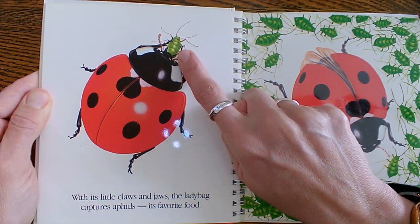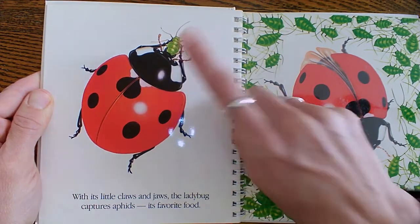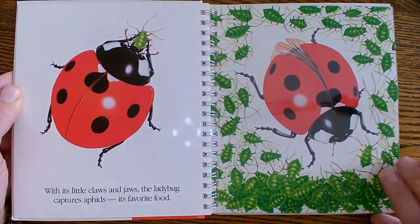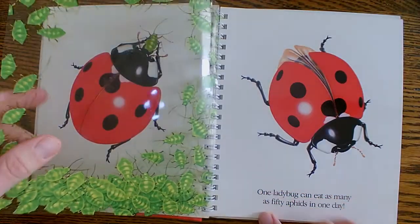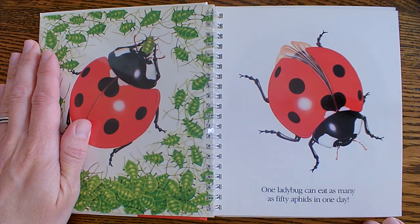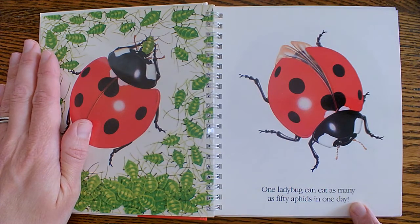There's the aphids we've been talking about. And there's a whole bunch of aphids. One ladybug can eat as many as 50 aphids a day. 50 aphids — wow.